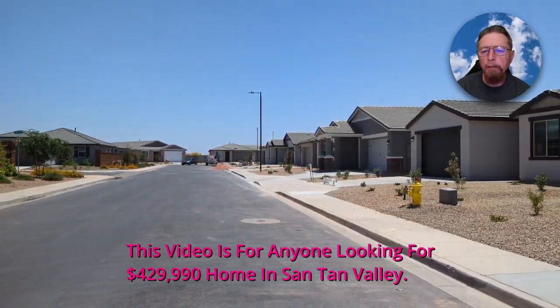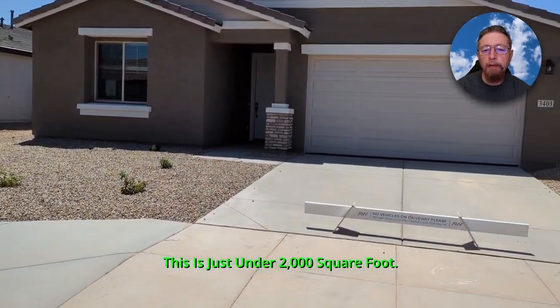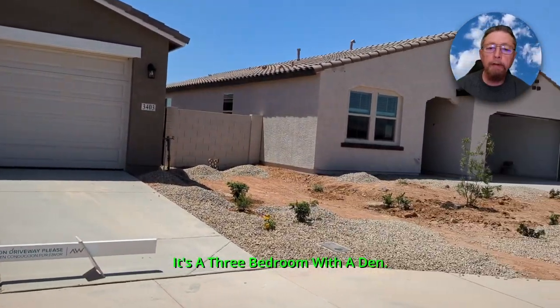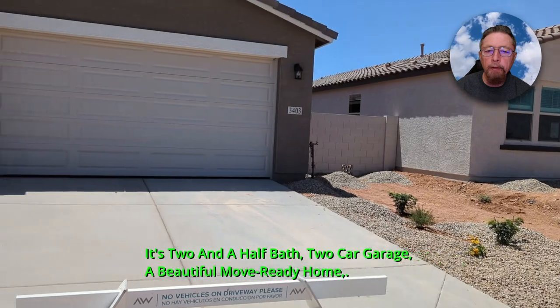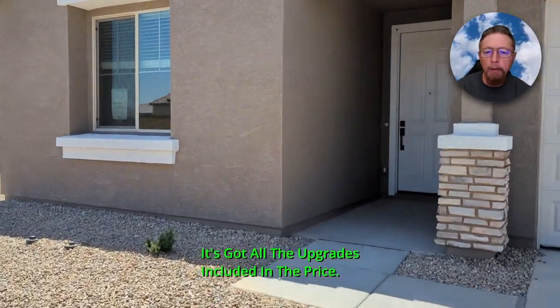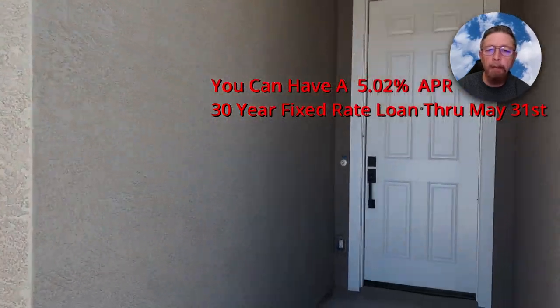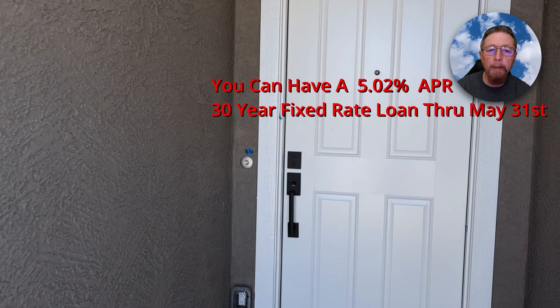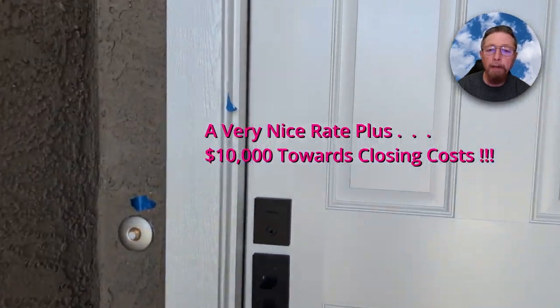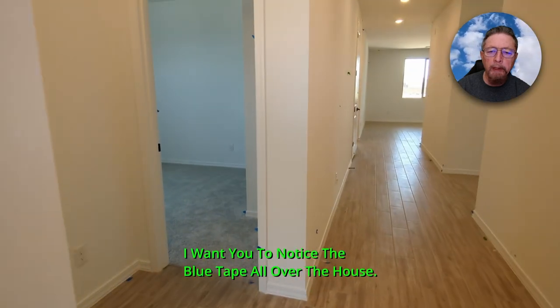This video is for anyone looking for a roughly $430,000 home in Santan Valley. This is just under 2,000 square feet — a three-bedroom with a den, two and a half bath, two-car garage, a beautiful move-in ready home. It's got all the upgrades included in the price. You can have a 5% APR 30-year fixed rate loan through May 31st, a very nice rate plus $10,000 toward closing costs. Let me take you in the house.